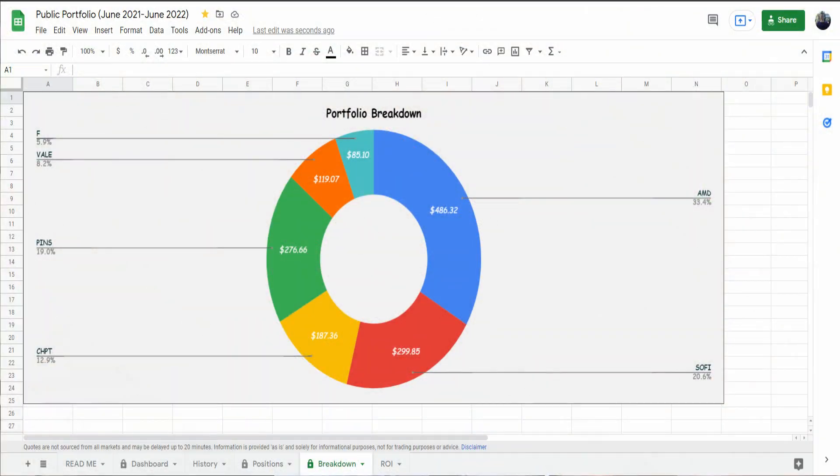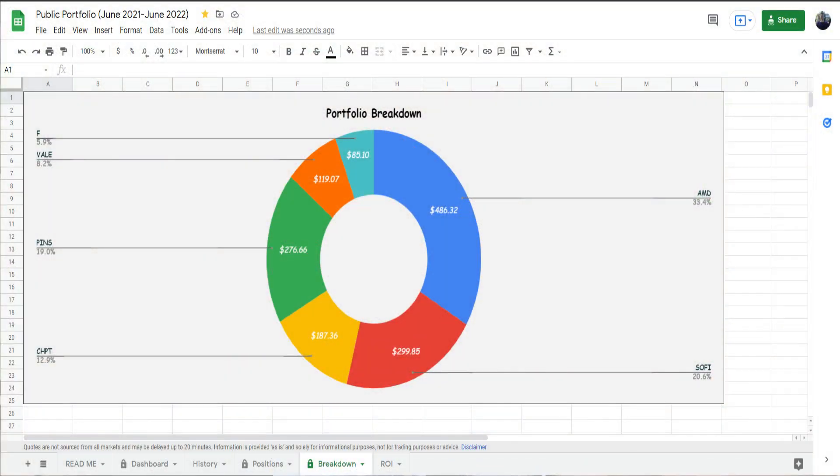For the month of October, our portfolio was set up something like this. We had about 33% in AMD with about $486 invested. We had SoFi at 20.6% with a value of $299.85. We had ChargePoint at 12.9% for $187. Pinterest at $276 with about 19% asset allocation, and Vale and Ford being at 8% and 6% respectively. This is how our portfolio looked at the start of October.